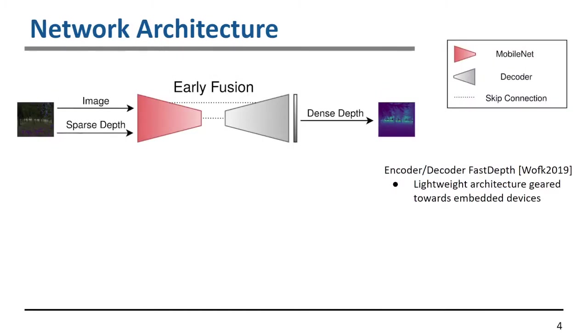The first network we use is the early fusion architecture. This takes the image and the sparse depth as a 4D tensor, which is then encoded using a MobileNet encoder and decoded using upsampling and skip connections to predict a dense depth. This is based on the FastDepth architecture and is lightweight, geared directly towards network predictions on embedded devices.